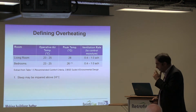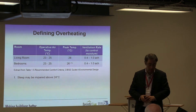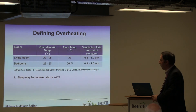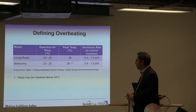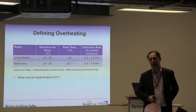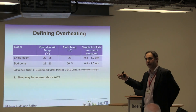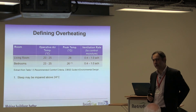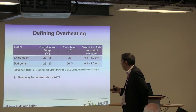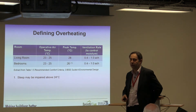What does CIBSE suggest in terms of definitions of overheating? From CIBSE Guide A — Environmental Design — they did also publish a technical memorandum on overheating last year. For living rooms, they suggest an operative air temperature of between 23 and 25°C is acceptable, but an absolute peak temperature of 28°C. If you bear in mind that earlier definition where 25°C is where thermal trauma starts to take place in the body, sitting at 28°C in your living room for any period of time is potentially quite damaging. Bedrooms are 23 to 25°C, with a peak temperature of 26°C.